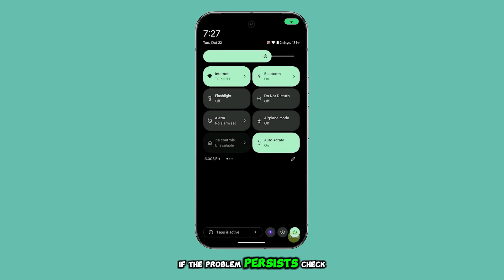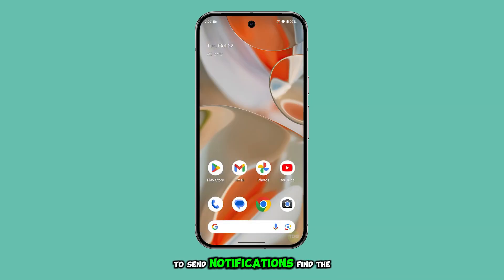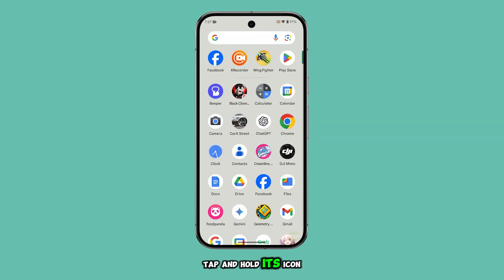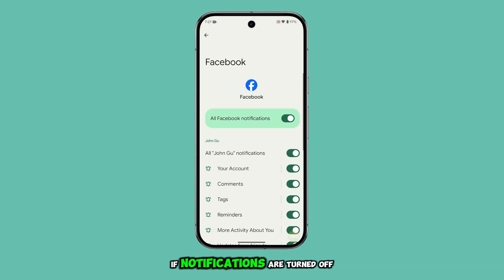If the problem persists, check if the specific app you're having trouble with is allowed to send notifications. Find the app on your home screen, tap and hold its icon, then tap App Info. From there, select Notifications. If notifications are turned off, switch them on.